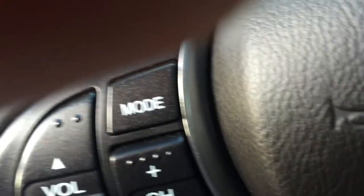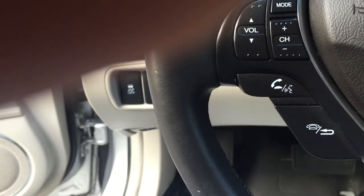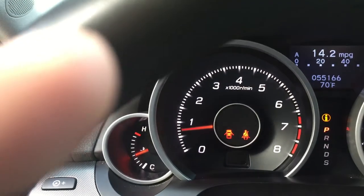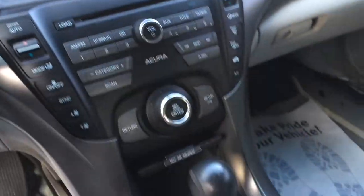Car has really good mileage — 55,000 miles — so it's really good on miles. The car runs perfect. Beautiful car.